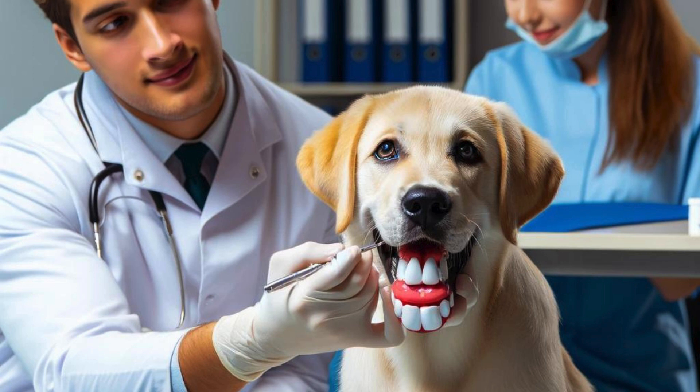Avoid giving your puppy human food that can be harmful to its teeth, such as sugary treats and foods that are tough to chew. Stick to a balanced diet that promotes good oral health.